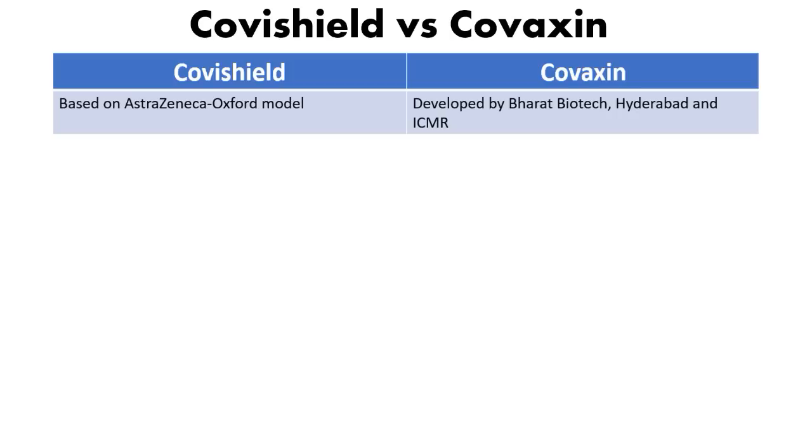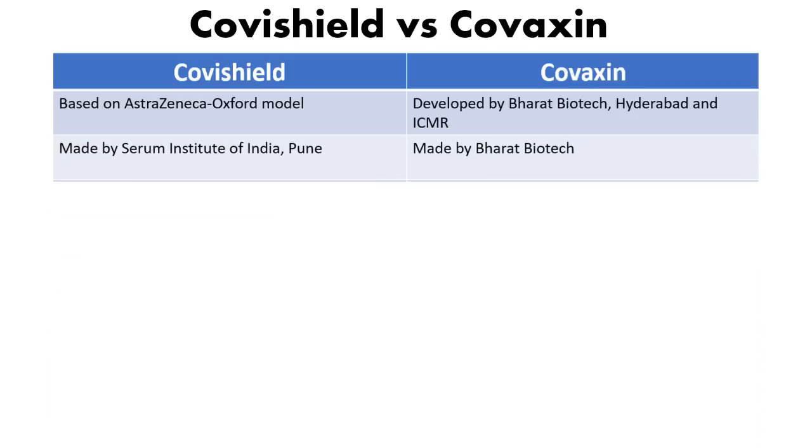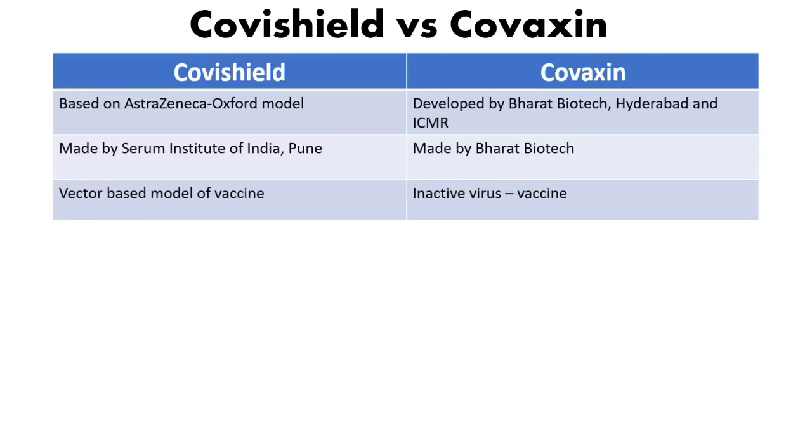The second point is who produces them. Covishield, based on the AstraZeneca Oxford model, is manufactured by the Serum Institute of India in Pune. Covaxin, on the other hand, is manufactured by Bharat Biotech.